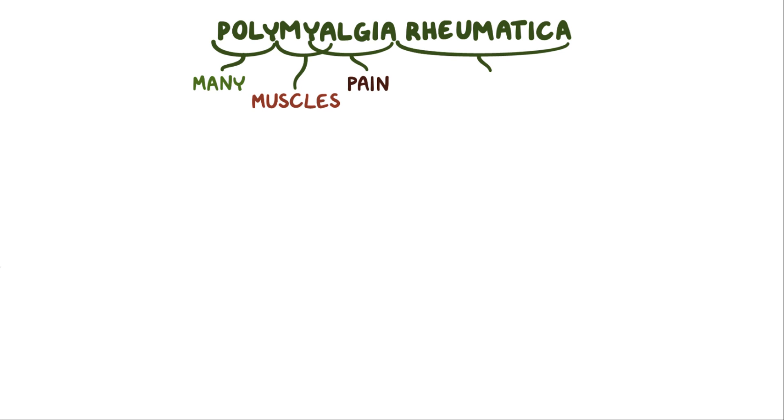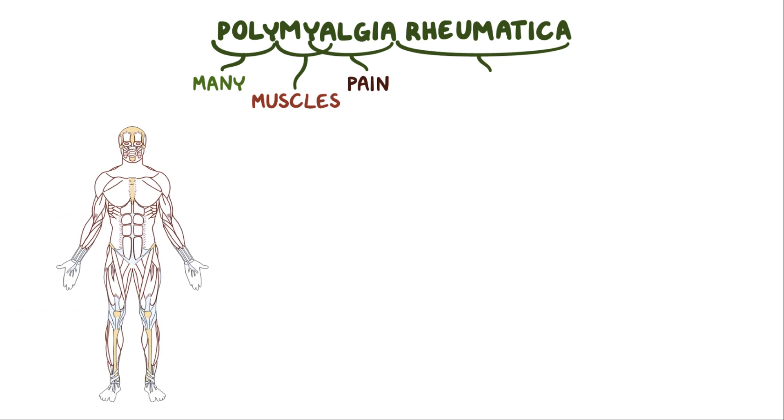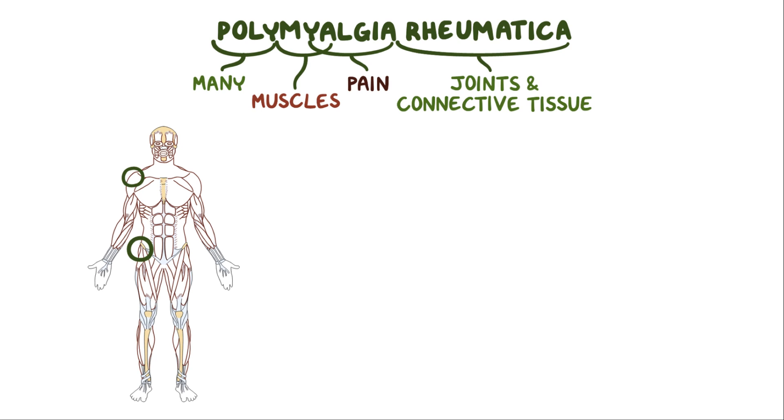With polymyalgia rheumatica, poly means many, mya means muscles, and algia means pain. Rheumatica comes from rheumatism, which broadly refers to conditions that affect the joints and connective tissue. So polymyalgia rheumatica is a disorder that causes muscle pain and joint stiffness.